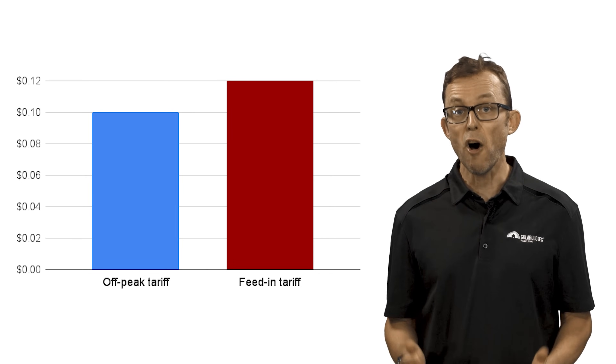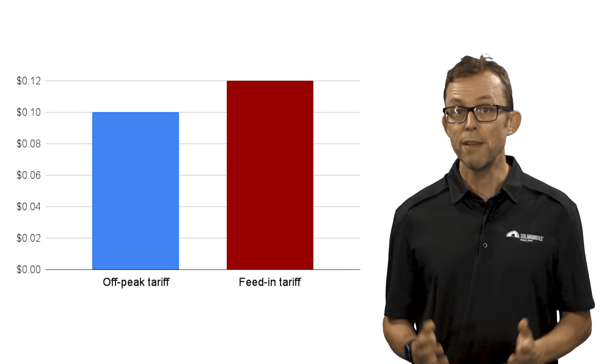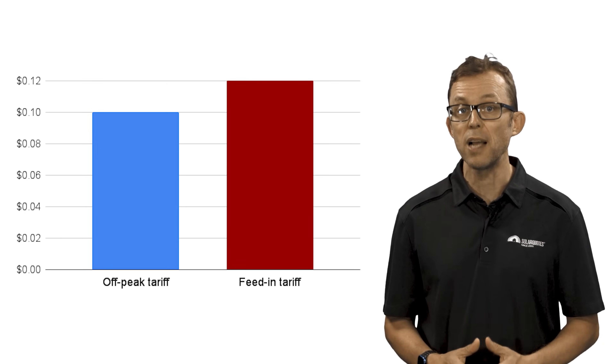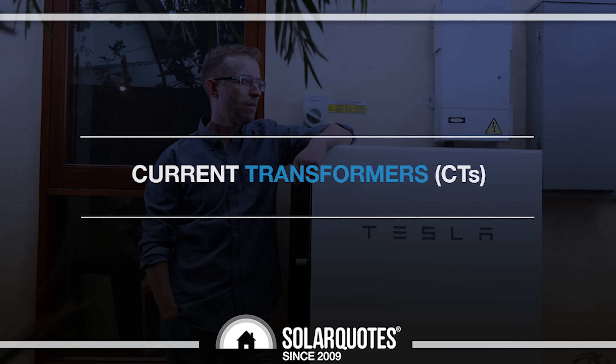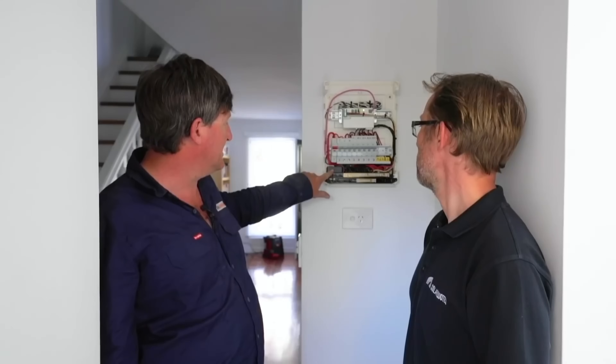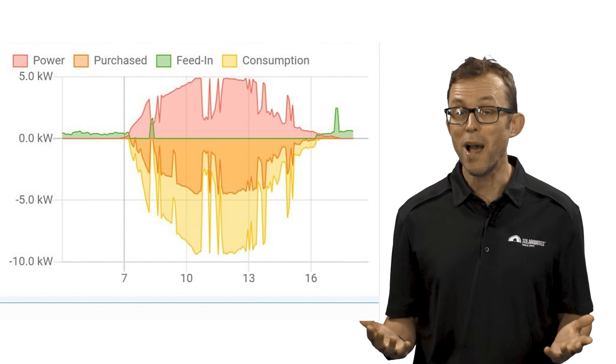In rare instances, an off-peak electricity tariff may be lower than your feed-in tariff. If this is the case, you'll want to set your battery to charge off-peak every night. Are the current transformers (CTs) installed properly? Your monitoring app will show you some really funky data if they're not, like in this image here where everything is backwards.